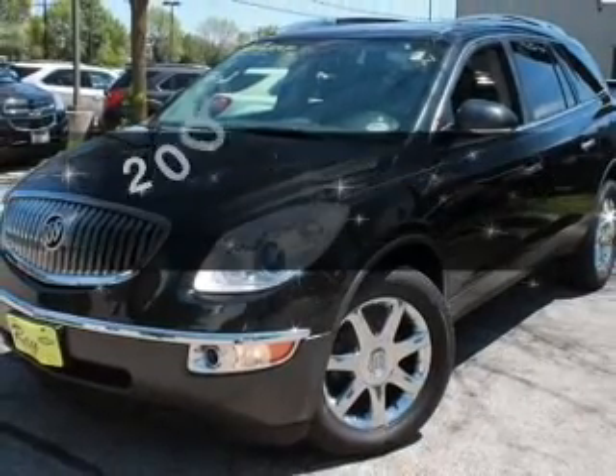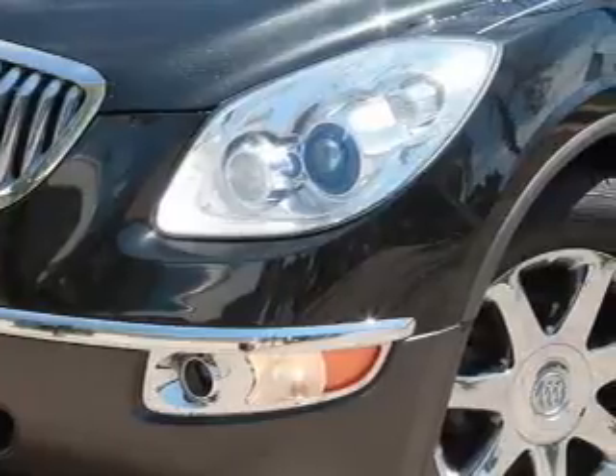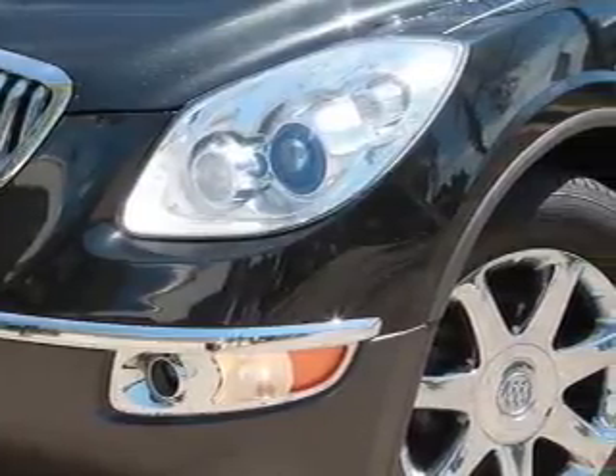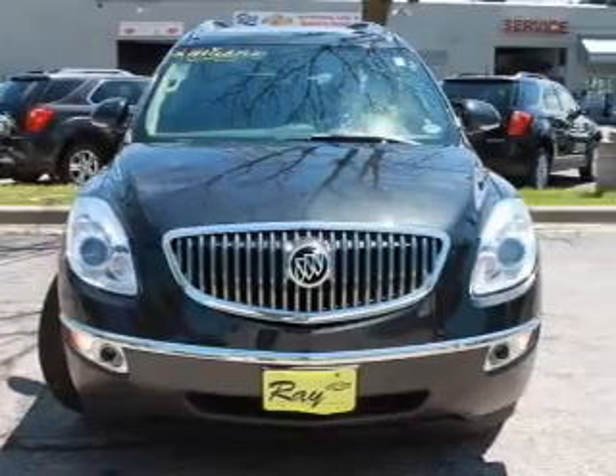Buick Enclave. Travel the roads in style and comfort in this great vehicle. All-wheel drive, driven by a 6-speed automatic transmission. Anti-lock brakes help you bring your vehicle to a safe stop.